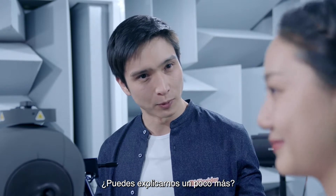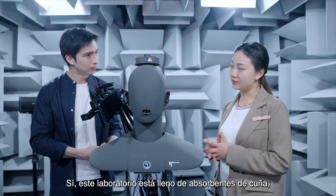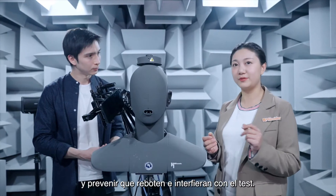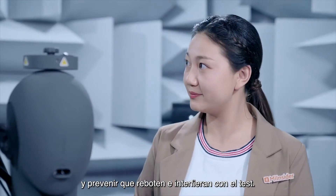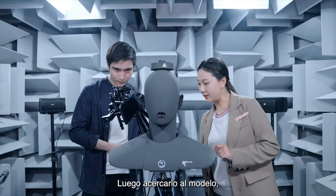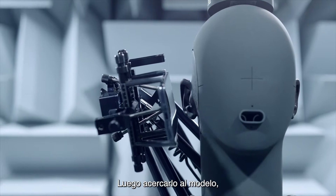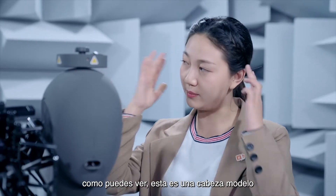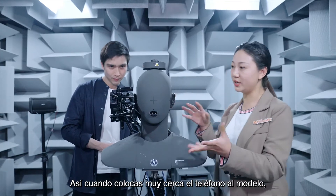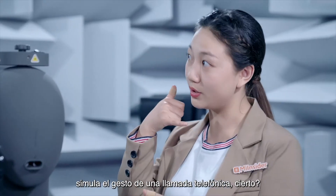Can you explain a little bit more? Yes, this lab is full of wedge absorbers which can absorb sound waves and prevent them from reflecting and interfering with the test. When the test starts we press the button and then bring it close to the model. As you can see, there is a head model, and when the phone is extremely close to the model it simulates the gesture of a phone call.